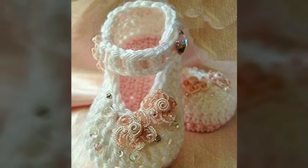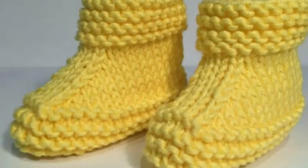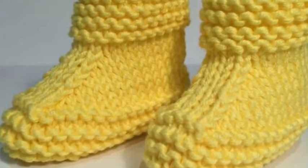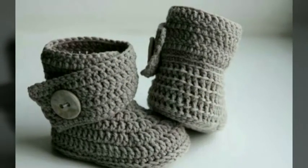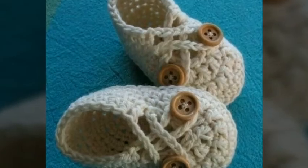In this video you will see beautiful and amazing ideas of gorgeous baby shoes with different color contrasts. I hope you love all the designs and all the ideas. Just watch this video till the end and you will get many beautiful and stunning ideas of gorgeous baby shoes.